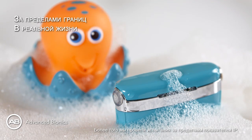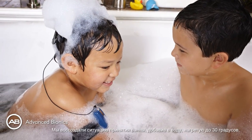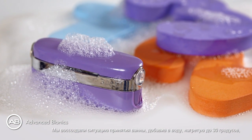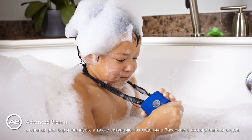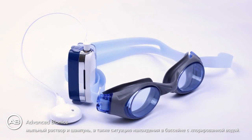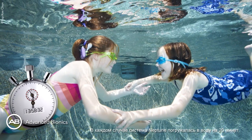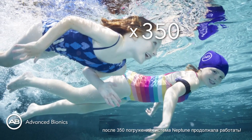We tested it even beyond the IP ratings. We simulated bath time by concocting a mixture of water with soaps and shampoos heated to 30 degrees, and simulated pool time by using chlorinated water. For each use case, the Neptune was placed in the water for 20 minutes and then removed again over 350 times. The Neptune remained functional.